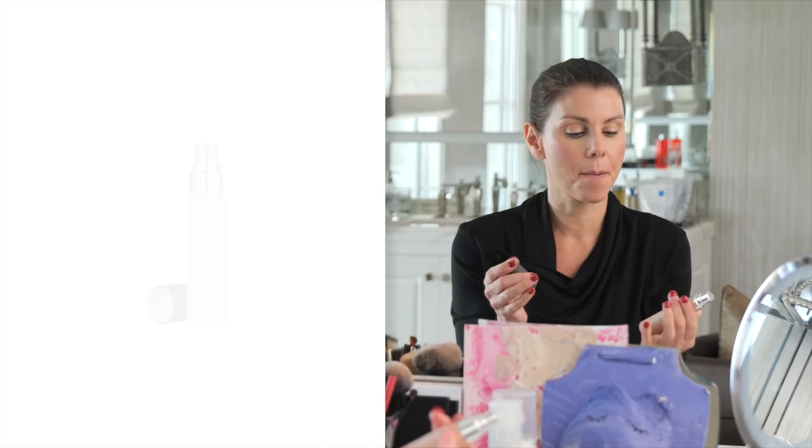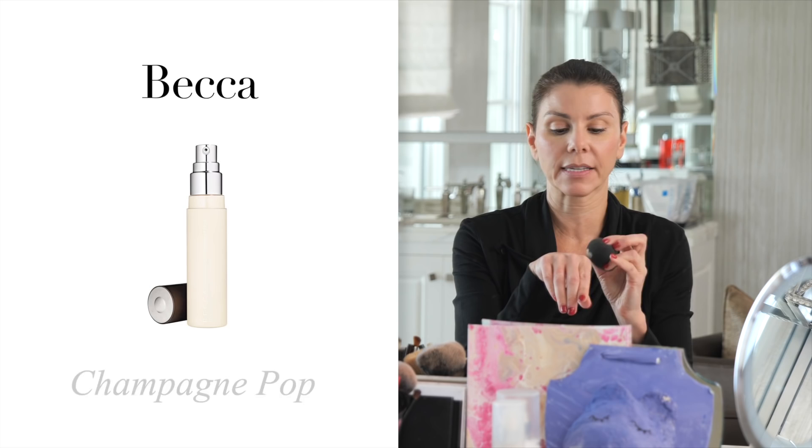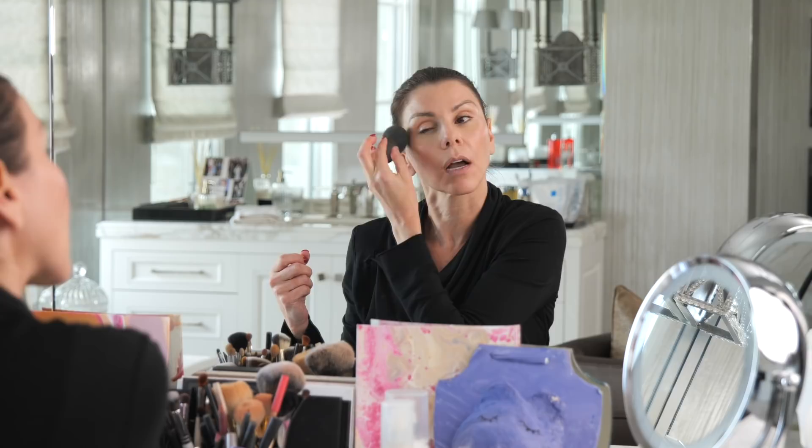Then I have this Becca Champagne Pop Liquid. I take the back side of my blender. Some people like to add this to their foundation for kind of an all-over shimmer — I've never done that before, I should try that. But I just like to do it on my eyelids and maybe just in the lips a little bit. See how it gives you just that nice little shimmer?